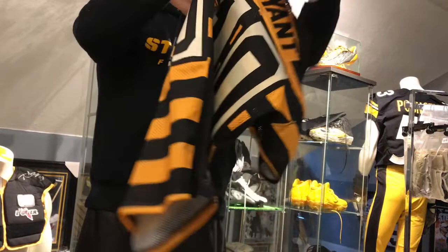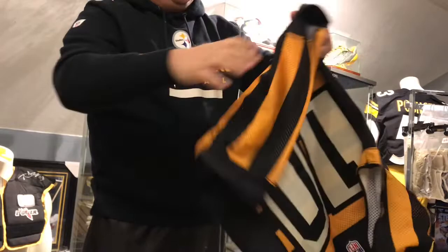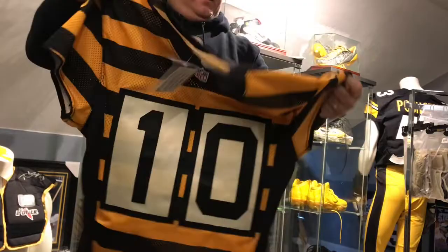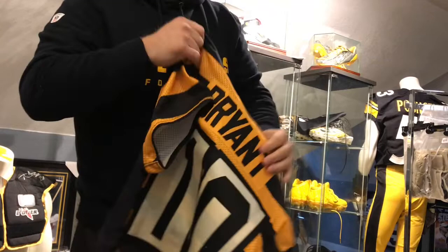I'll see if there are any other markings as well — I haven't gone through this a ton since I got it. Actually, this is the first time it's been out of the package, so I just looked at the pictures they sent me before I bought it. But I'm happy to add a throwback game-worn bumblebee jersey to the collection, especially Martavis Bryant — he had a lot of good games in the bumblebee jersey.